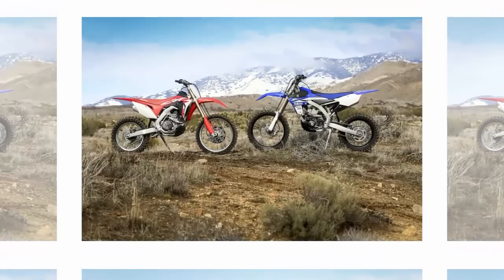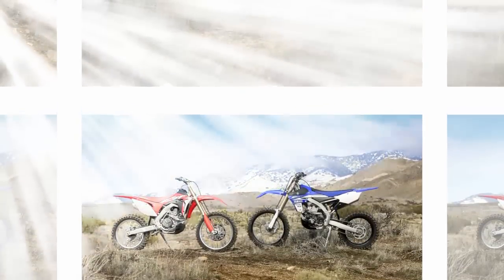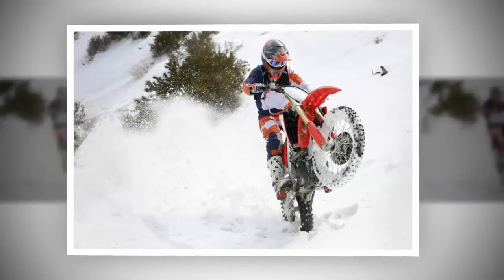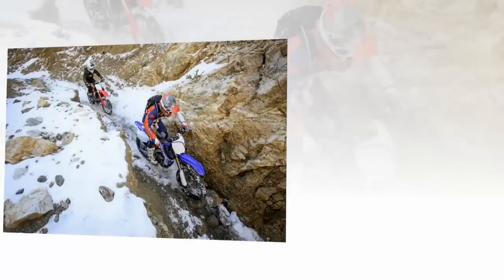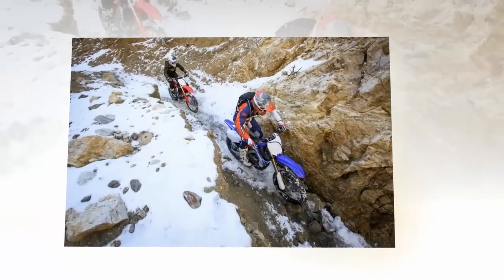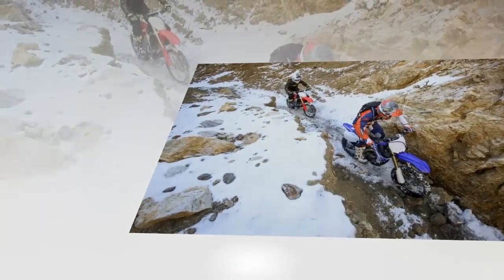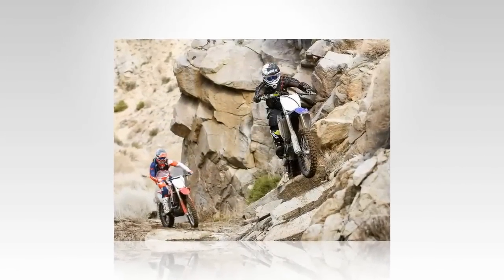Even the transmission is the same — no changes to the ratios. The CRF450RX ECU mapping is tuned a little more mellow for smoother roll-on power and better traction in off-road situations. The RX comes with electric starting. The rear sprocket is one tooth bigger than the motocross version, tightening the gap between gears slightly over the motocrosser.